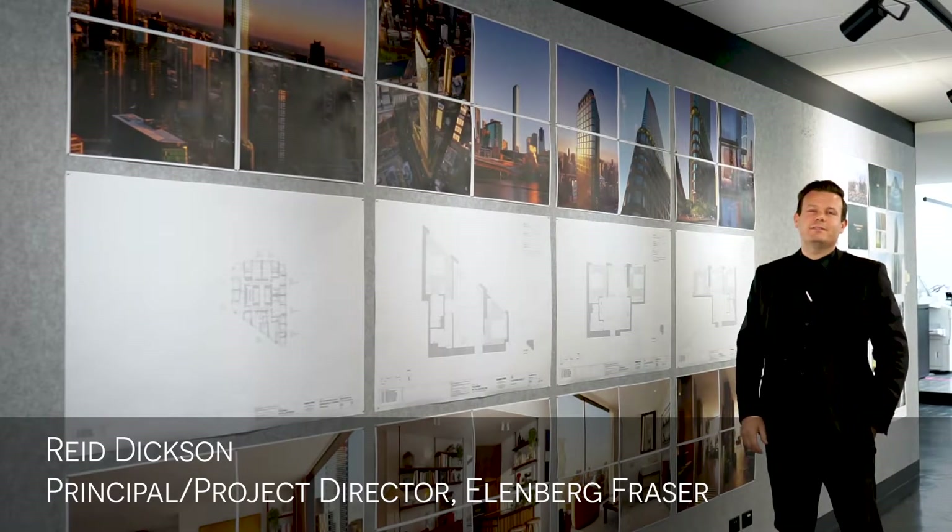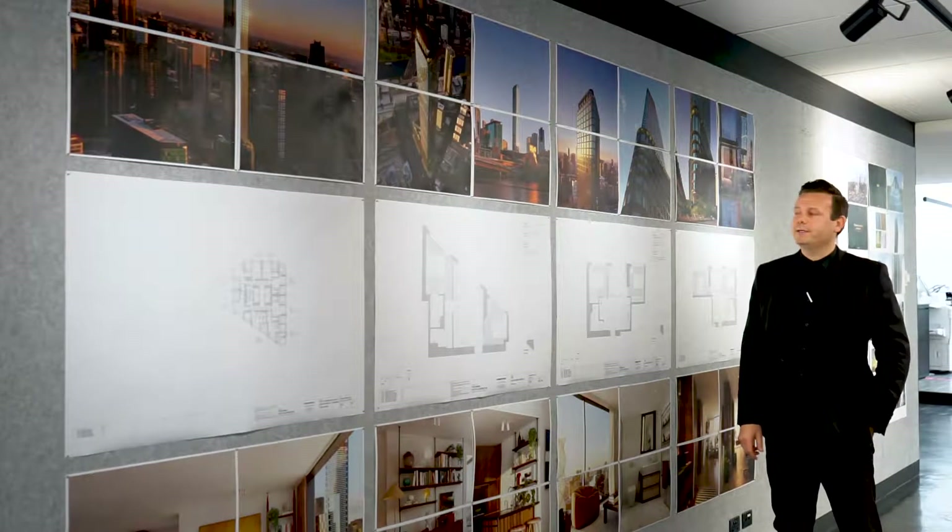My name is Reid Dixon. I'm a principal at Allenburg Fraser and the project director for the Queensbridge building.